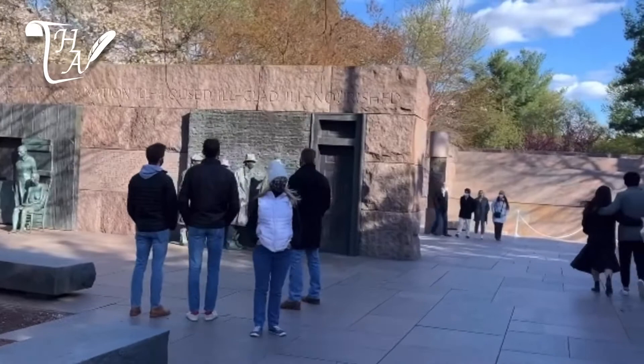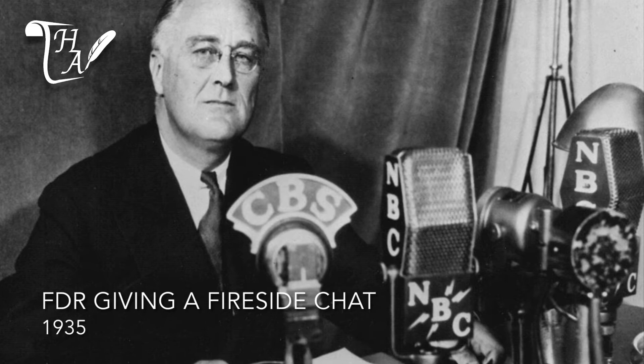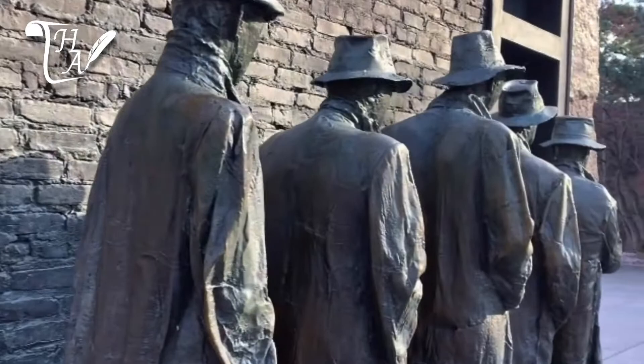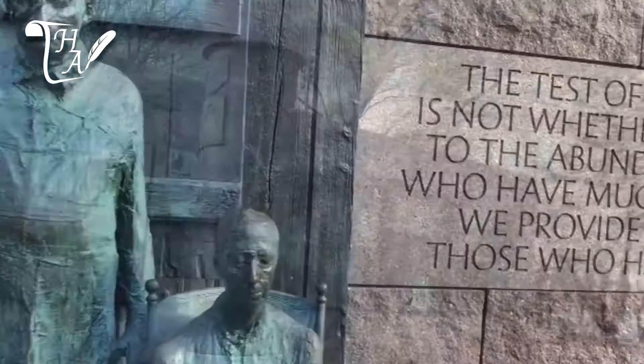The second term room shows American life during the Great Depression through a series of statuary groupings. The first is of someone listening to the radio as FDR delivers one of his fireside chats. The next is a group of unemployed men standing in a bread line, and the third is a farming couple who've lost everything in the Dust Bowl, an ecological disaster which struck the American heartland while the Depression still raged.